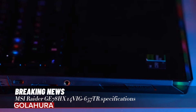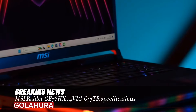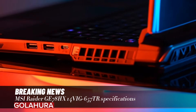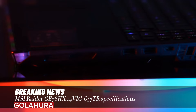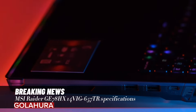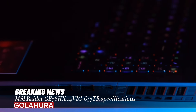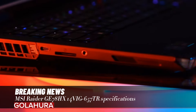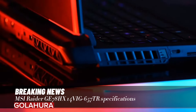Connectivity includes Intel Killer Wi-Fi 7 and Bluetooth 5.4. Audio features 2x2W speakers and 4x2W woofer. Front camera is IR FHD at 30fps 1080p with HDR. Keyboard is an RGB gaming keyboard by SteelSeries. Battery is 4-cell 99.9Wh. Power adapter is 330W. Dimensions are 380x298x22.8 to 28.75mm, and weight is 3.1kg.